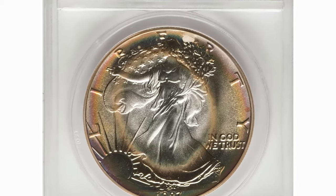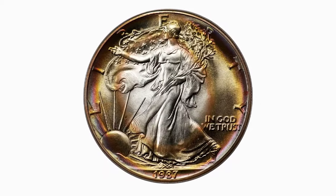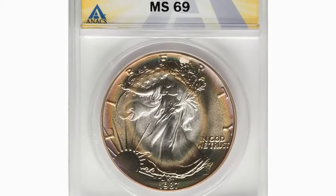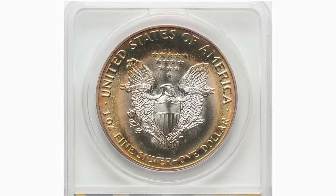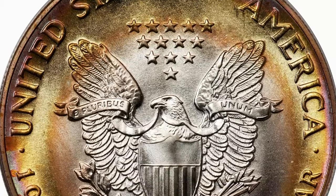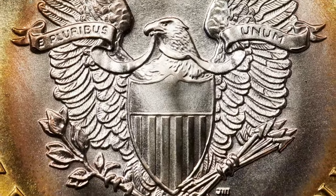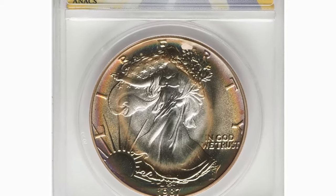This is a 1987 S Silver Eagle struck by the San Francisco Mint, graded mint state 69 by ANACS. The 1987 S Silver Eagle is a notable coin among collectors, composed of 1 oz of 0.999 fine silver and part of the American Silver Eagle series, first introduced in 1986. It features Adolph A. Weinman's iconic Walking Liberty design on the obverse and John Mercanti's Heraldic Eagle on the reverse. Graded MS69, it is near perfect with only minor imperfections visible under magnification, indicating exceptional quality and appeal for both investors and collectors, combining historical significance and intrinsic value.